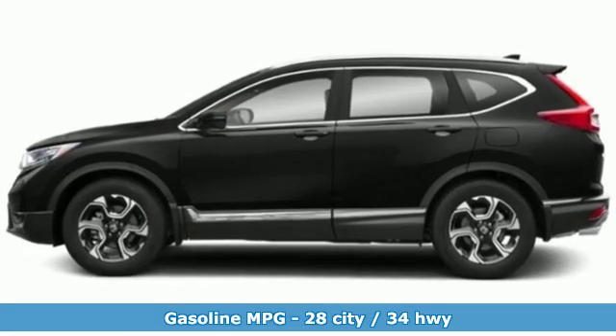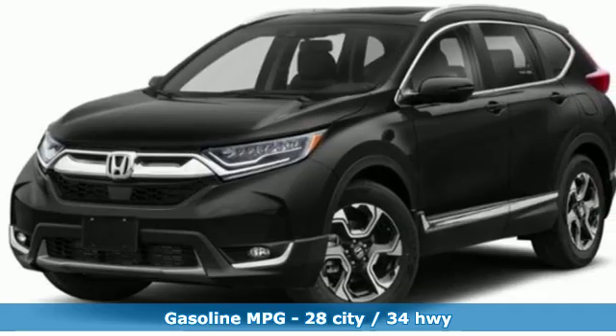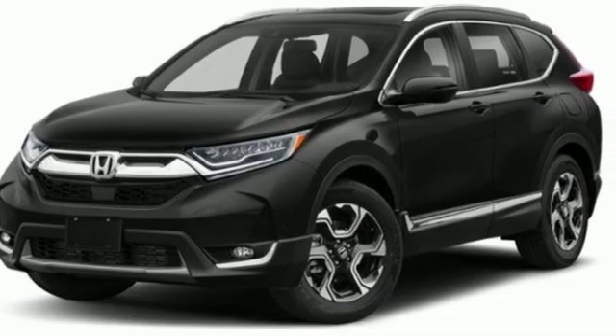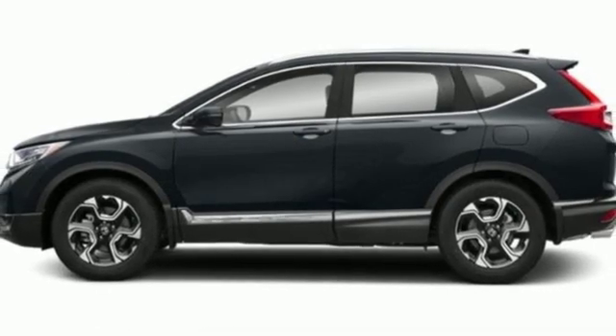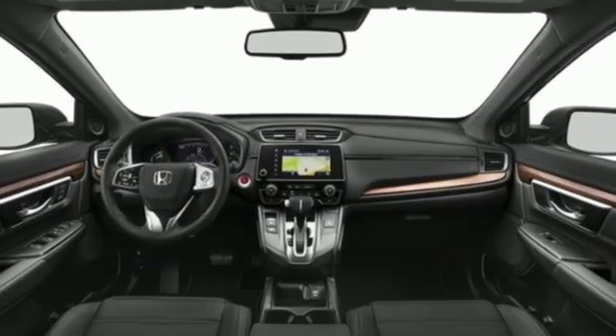It comes with the features you need and better yet want: integrated navigation system with voice activation, power heated mirrors, front heated leather bucket seats, auto dimming rear view mirror, doors and push button start proximity key.